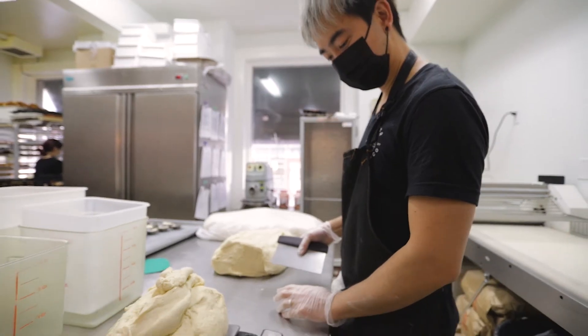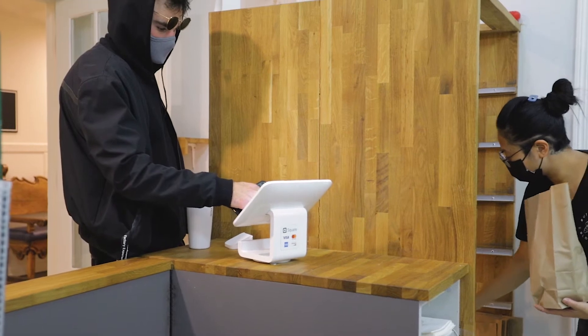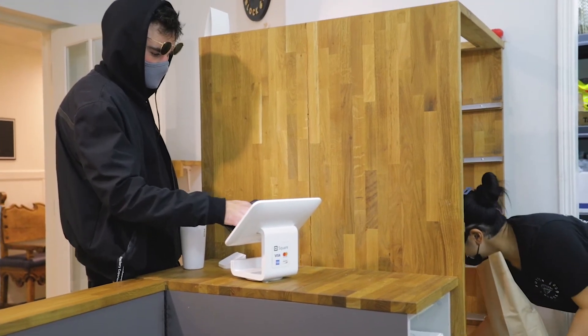That's when we started baking for the neighborhood around here. There is a lively neighborhood that gets up quite early for pastries, so that's when we started having regular people coming in, smelling the goods and grabbing pastries.